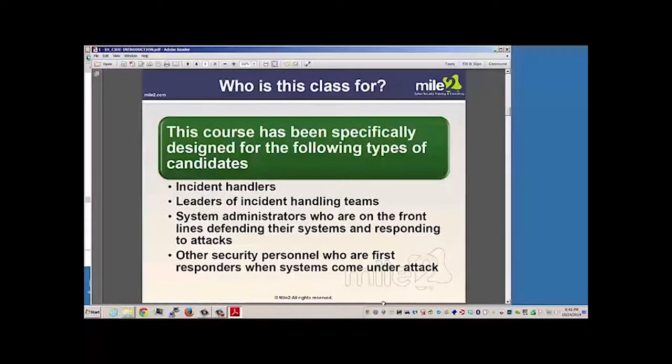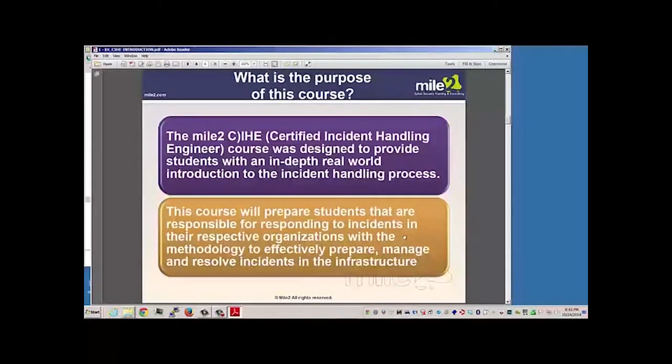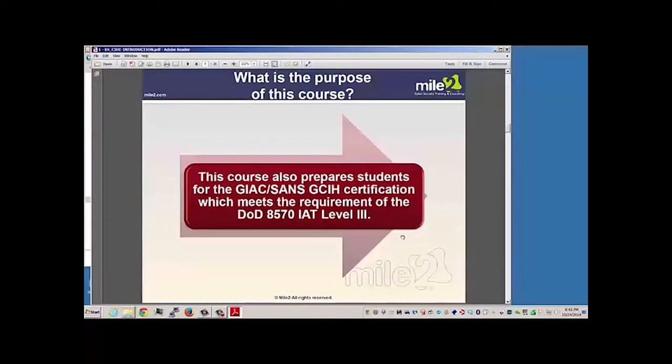This class is designed for incident handlers, leaders of these incident handling teams, system admins who tend to defend their systems and respond to various attacks, and basically anyone that finds themselves dealing with computer security. The purpose of the course is to better prepare you to handle, deal with, and resolve security incidents. This course also aligns with the DoD Department of Defense 8570 Level 3 requirement.